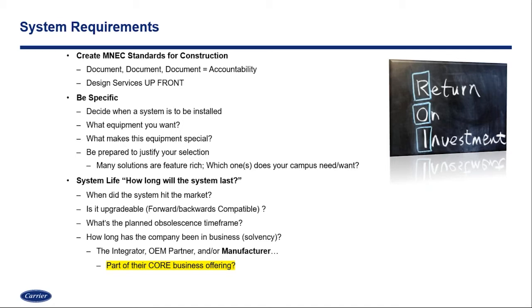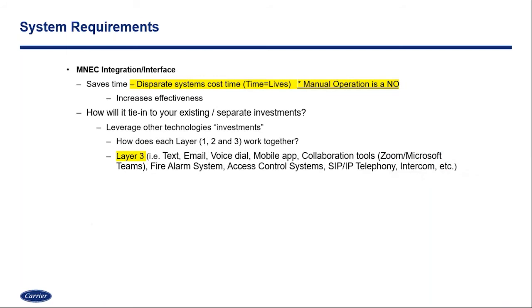Another thing on your system requirements is integration — and there's a key dividing factor between integration and interface. How are these disparate systems going to work together? What is the functionality that we want? When we think about having four or five different solutions — a fire alarm system here, an access control system there, a distributed recipient system over here — how do all these things go together? If I have to go to each one of them separately to hit layers one, two, and three of our mass notification pyramid, that's not going to be timely. Time saves lives. Manual operation is not for us — we've got to figure out how to do more automation and be more effective with our time. How do existing systems that you've already invested in leverage and interact with new investments?